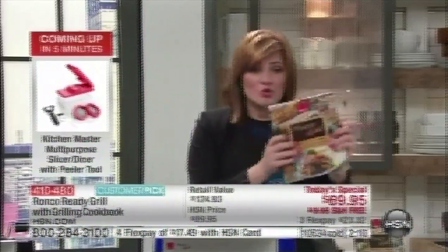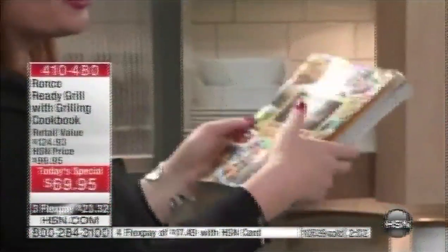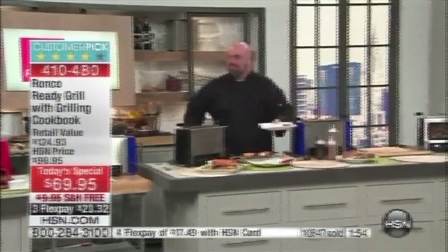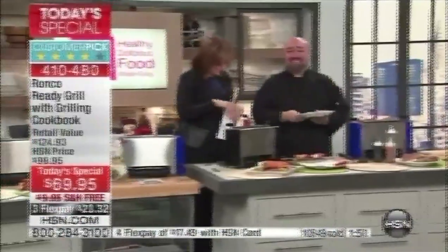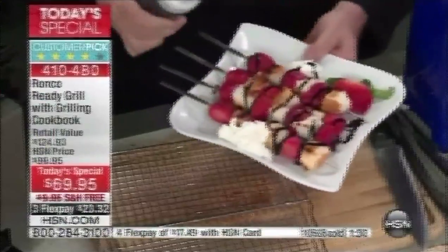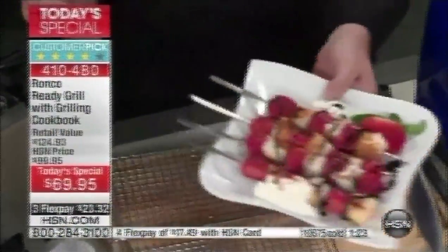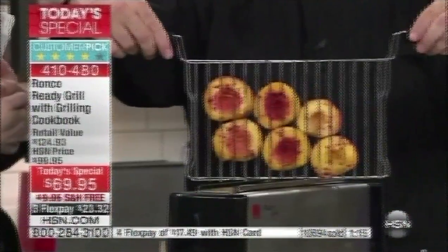We're including the cookbook — a $20 value full of beautiful pictures and recipes that tells you everything you need to cook. Take advantage of the FlexPays, plus extra flex pay with your HSN credit card. Remember the dessert? Two minutes is all it takes: alternate strawberries with pound cake for the neatest little kebab dessert. And the grilled peaches — nothing better for a nice little dessert or treat than grilled peaches, grilled apples, or grilled pears. Notice it's not smoking, not steaming all over the place.